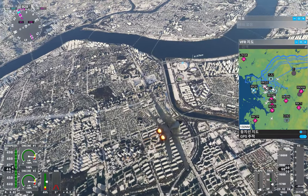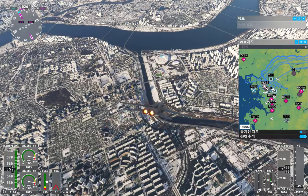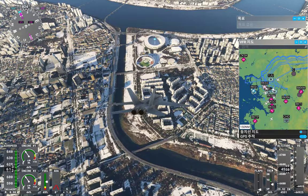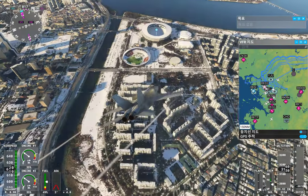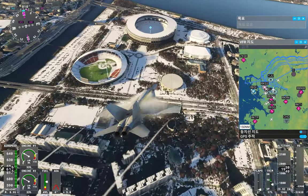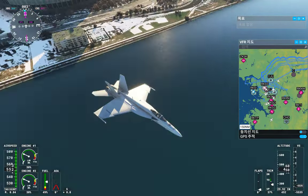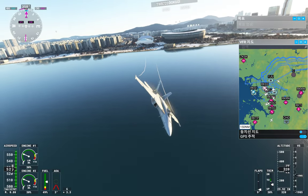Boeing X-ray Gulf Sierra, contact Sol approach on 124.2. Good day. E-Star 216, descend and maintain 12,000 feet. 124.2, Boeing X-ray Gulf Sierra.